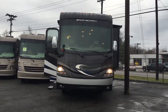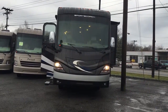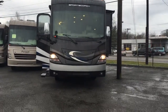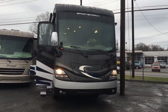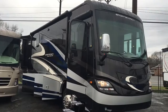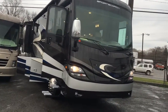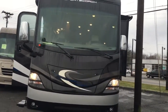Good morning, Mark. I just wanted to send you a quick video of the all-new 2016 Coachman Sports Coach Cross Country 360DL. This is our entry-level diesel pusher that we stocked here at Bill Plemons RV World. I know you had sent some interest in on the Winnebago Adventurer, but that's a gas unit, so I wanted to send you some information on our diesel.